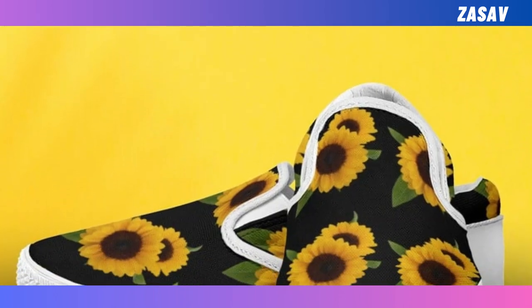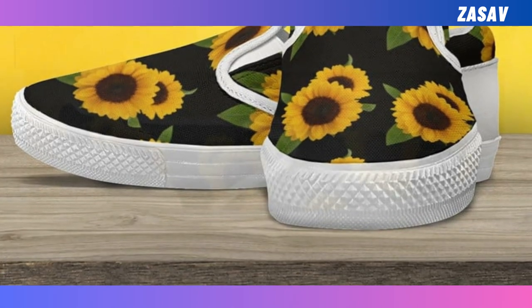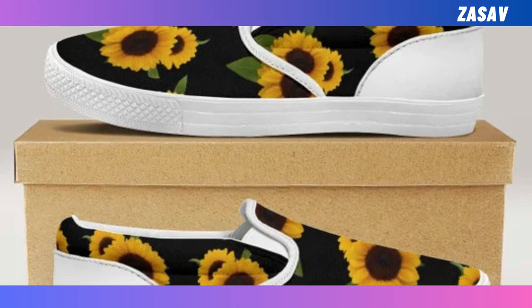Slip-on shoes. There is nothing better than this pair of slip-on sneakers. No matter where you are heading — work, office, a date, or even a playground — feel free to put them on. Time-saving, super comfy, and durable.